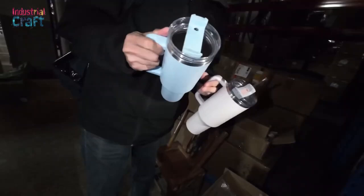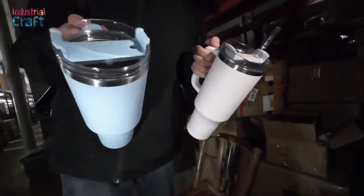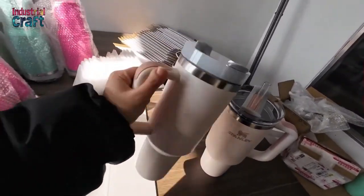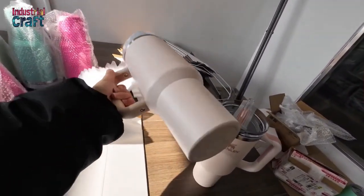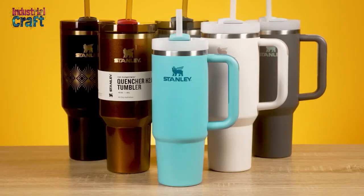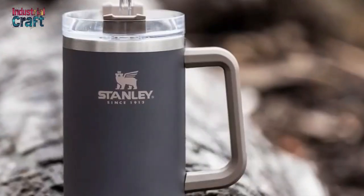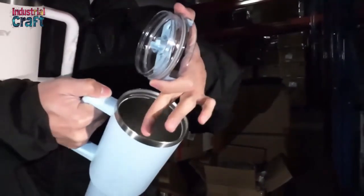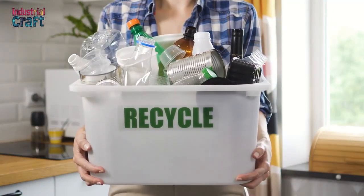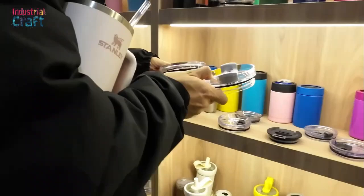Each lid and straw set is rigorously tested for leak-proof performance and compatibility with the tumbler body, ensuring a flawless user experience. Before reaching consumers, each tumbler undergoes exhaustive quality control tests to guarantee performance and durability. Drop tests simulate real-world impacts, while thermal tests confirm the tumbler's ability to retain temperature as advertised. Scratch-resistance trials are conducted on the powder coating to ensure longevity. Any product that fails to meet Stanley's high standards is recycled, reinforcing the brand's dedication to sustainability.